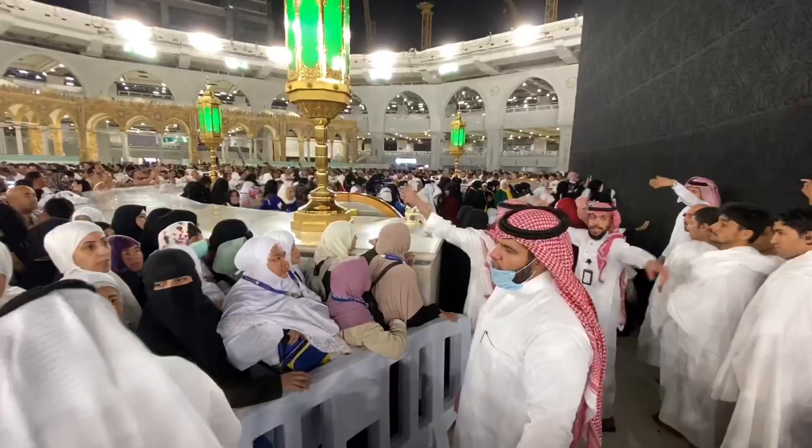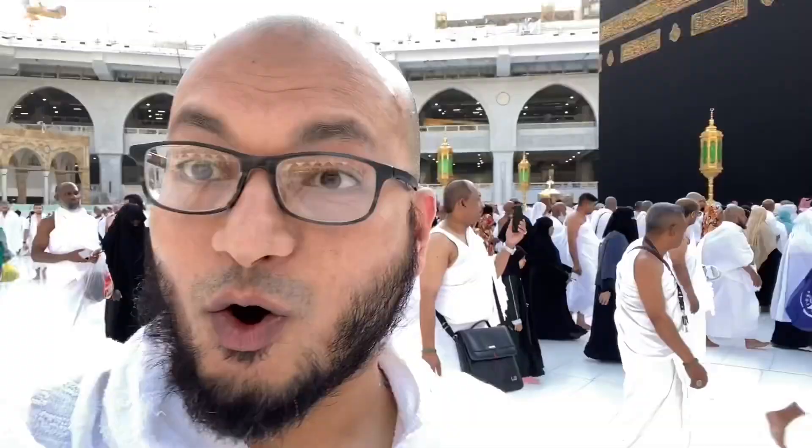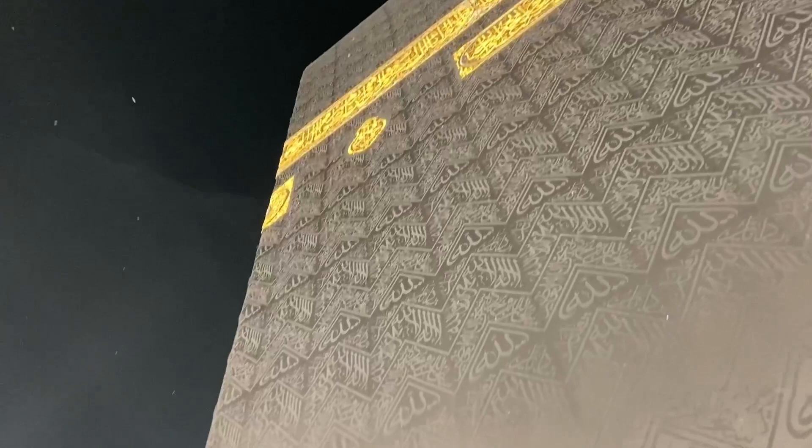My wife was on the women's side and I was on the other side next to the wall right there. So when they opened up, Alhamdulillah, we were lucky enough to get inside and pray for raka'ah inside. We could have stayed longer but we left because we didn't want others to be waiting too long.